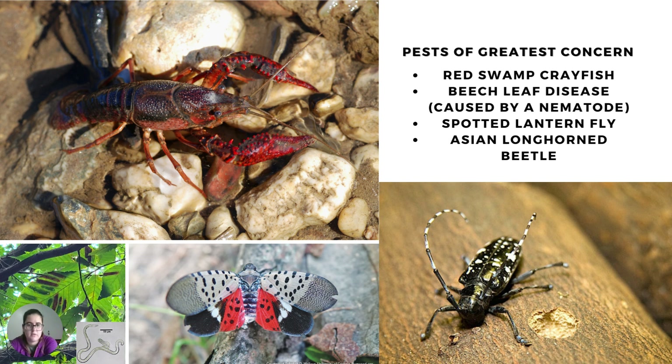Currently, we have four major pests that we are concerned with or actively controlling. We have a team that goes out once a week at night to remove red swamp crayfish from a park in Vicksburg, Michigan, which is in Kalamazoo County. Beech leaf disease has been recently found on the east side of the state and is caused by a nematode, the translucent worm that can be seen in the bottom left. The only way to tell that it's there is through the banding pattern that appears on the leaves from it eating the inside of the leaves.